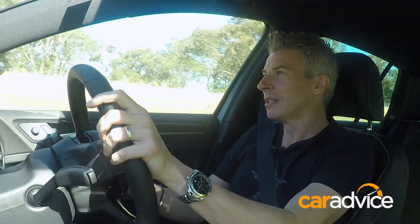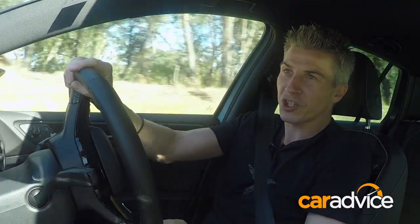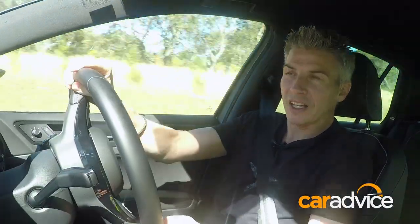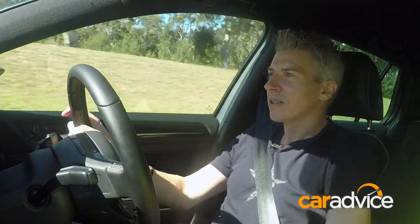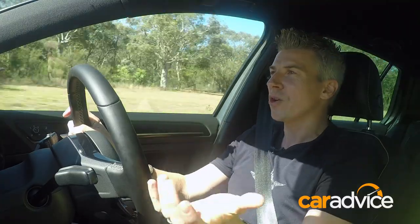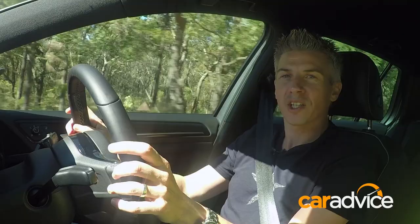Much more adjustable than before. It also helps that we've got a pretty nice set of Continental ContiSportContact tyres underneath, which are delivering plenty of grip. And the steering — well, it's just classic Volkswagen steering. Not exactly loaded with feel, but super accurate and consistent in its weighting.